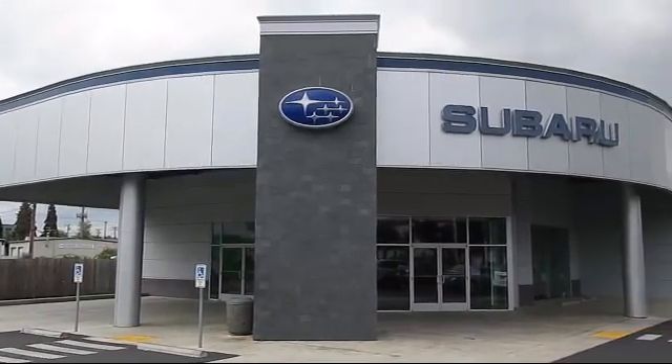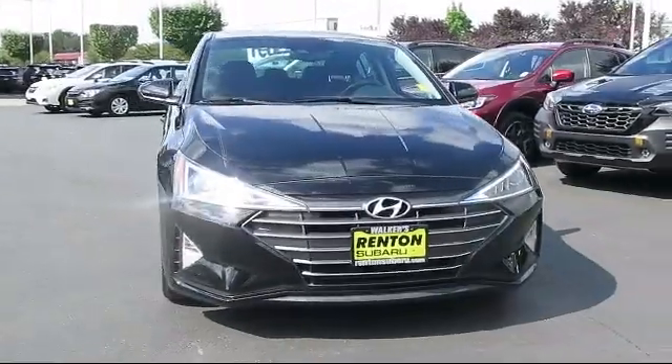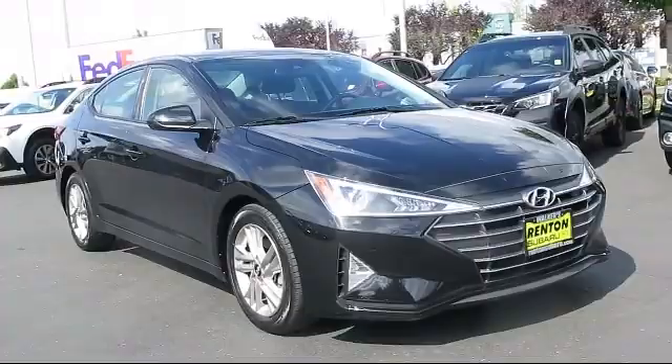Welcome to Walker's Renton Subaru, and here's a look at another vehicle from our great selection of cars, trucks, and SUVs. This vehicle comes equipped with a leather and metal look steering wheel.